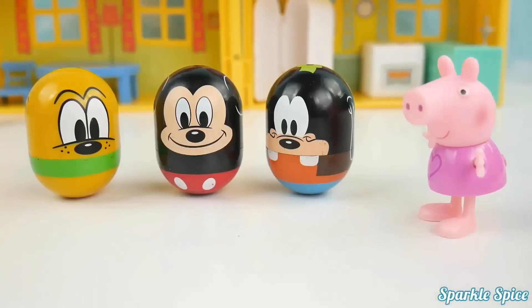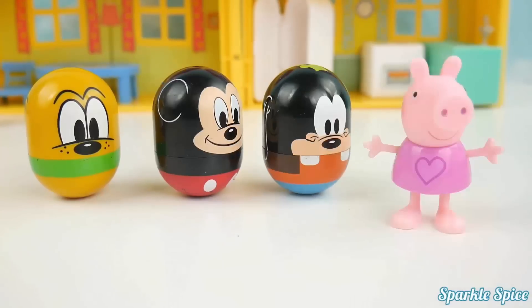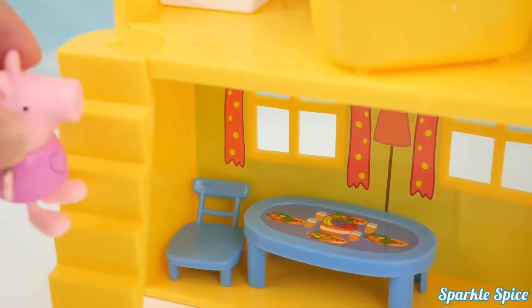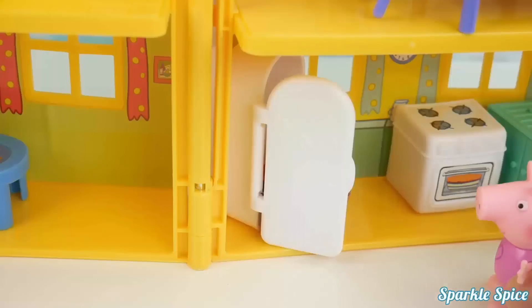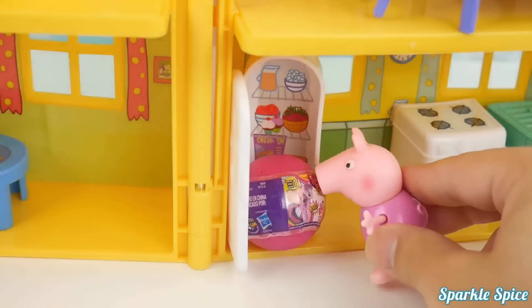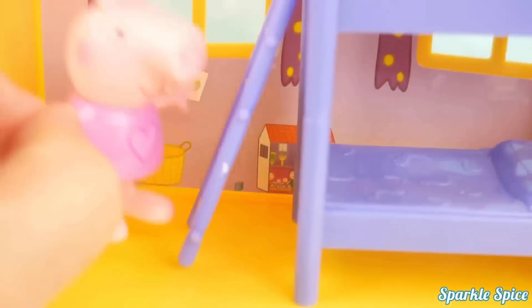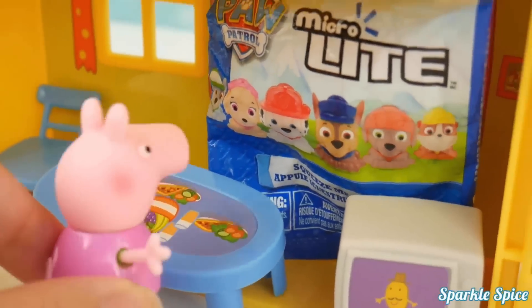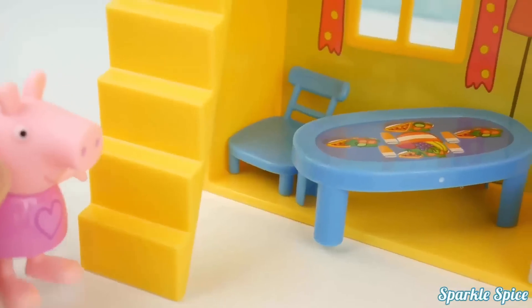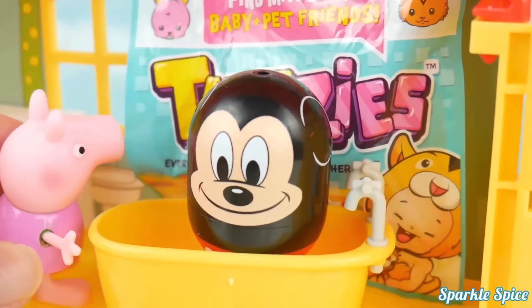Hey guys, did you bring any surprises? Yep, they're all over the house — you have to go find them! Let's see if there's one in the bathroom. I see a My Little Pony toy in the tub! Let me check in the refrigerator — it's another My Little Pony surprise, and this one's round! Now my bedroom — what's this? A Finding Dory Mashem in my bed! Now I'll check the living room — it's a Paw Patrol Micro Light behind the TV! Let's check the bathroom one more time — it's a Toosies blind bag behind Mickey in the tub. Silly Mickey!